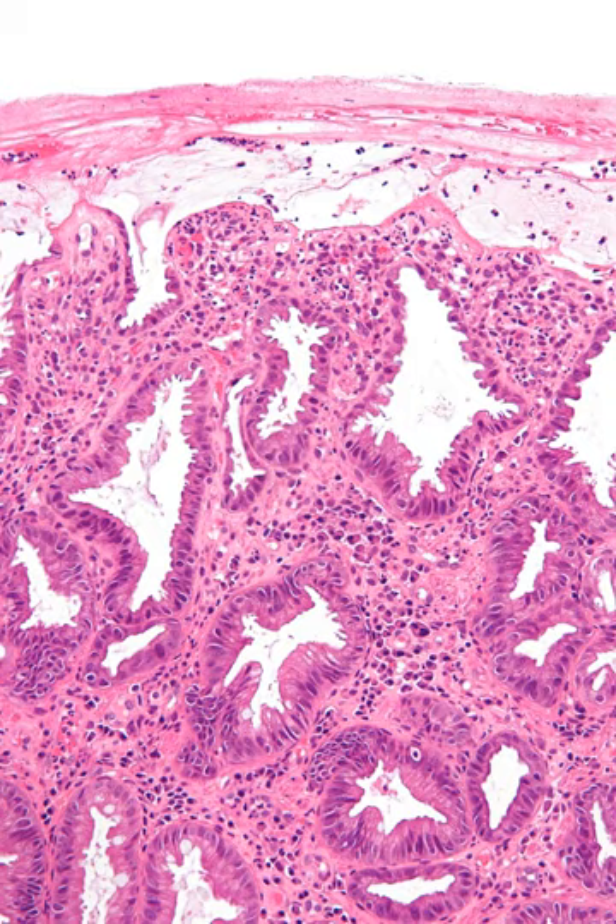Ischemic colitis is usually suspected on the basis of the clinical setting, physical examination, and laboratory test results. The diagnosis can be confirmed by endoscopy or by using sigmoid or endoscopic placement of a visible light spectroscopic catheter.